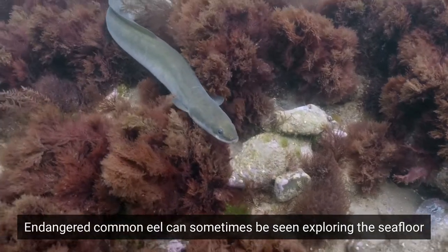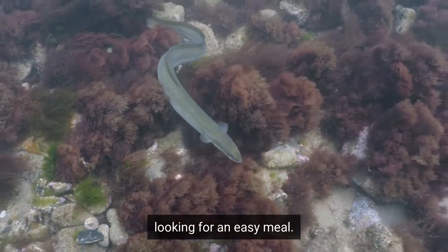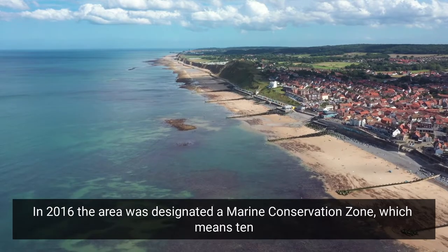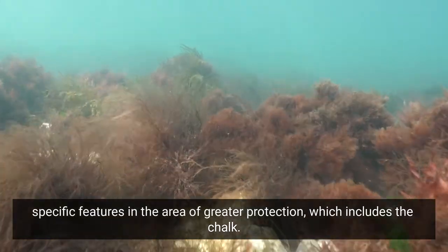Endangered common eel can sometimes be seen exploring the sea floor looking for an easy meal. In 2016, the area was designated a Marine Conservation Zone, which means ten specific features in the area have greater protection, which includes the chalk.